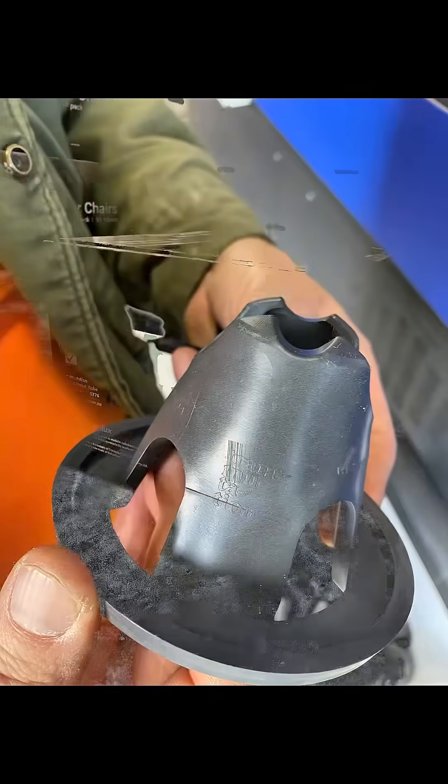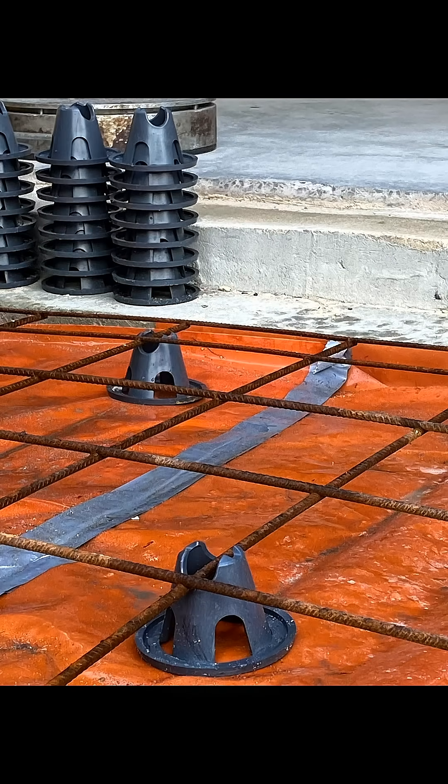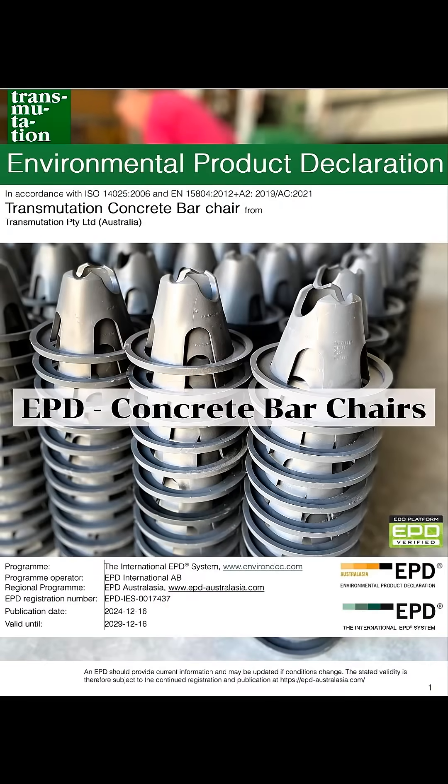With the pellets, the first product that we're actually moulding were the bar chairs. It has an EPD, which gives you the full lifecycle analysis and everything from that form into this form.